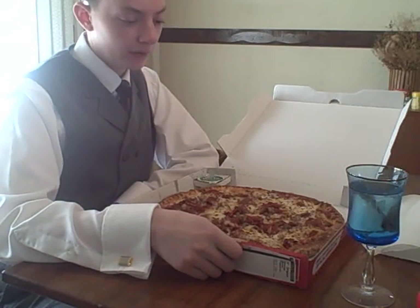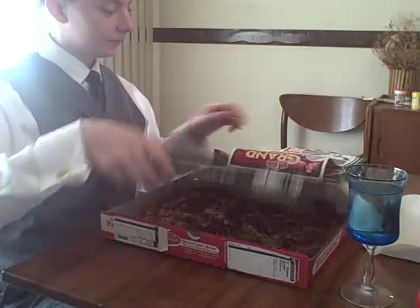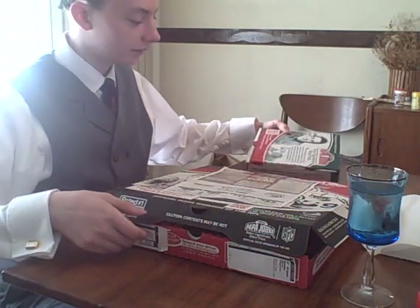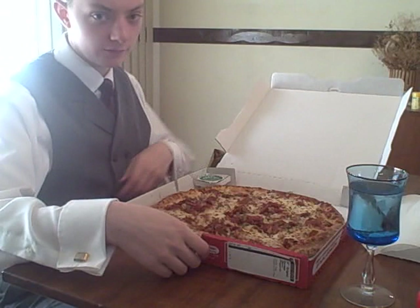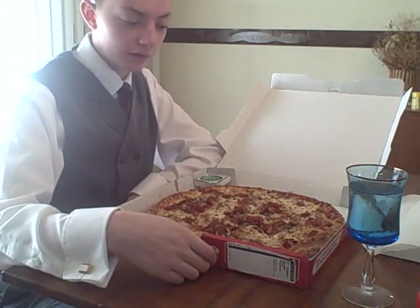So right here, what do we have? We decided to take part in the deal where we could get a large three-topping pizza and get the giant cookie thing. So we're going to review the pizza and then we're going to review the cookie that they made — a giant cookie thing — and we'll see how that goes.